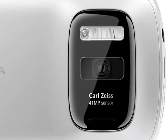Now to the camera. The 41 megapixel sensor is enhanced with Carl Zeiss optics, but there is more to it than just megapixels.